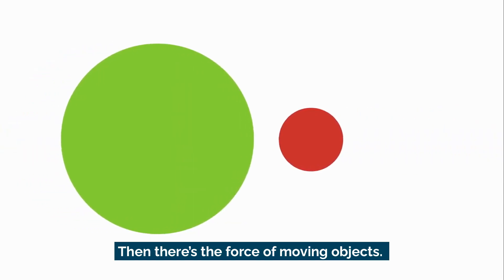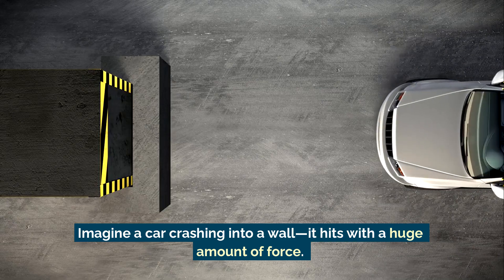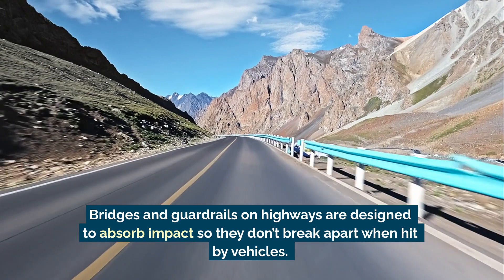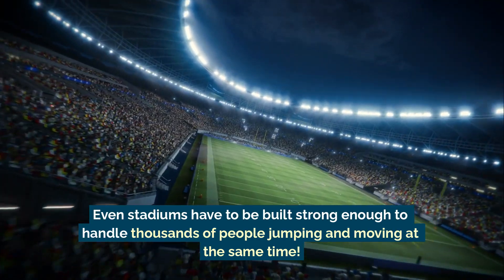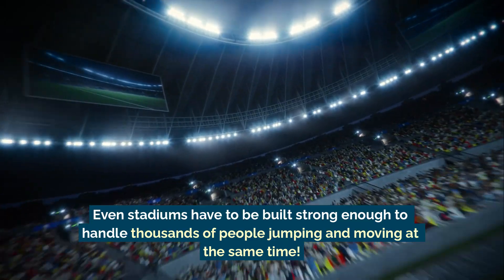Then there's the force of moving objects. Imagine a car crashing into a wall — it hits with a huge amount of force. Bridges and guard rails on highways are designed to absorb impact so they don't break apart when hit by vehicles. Even stadiums have to be built strong enough to handle thousands of people jumping and moving at the same time.